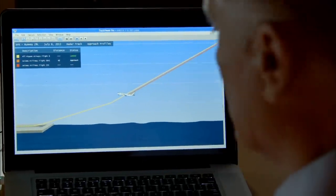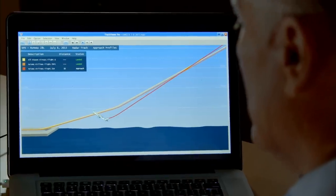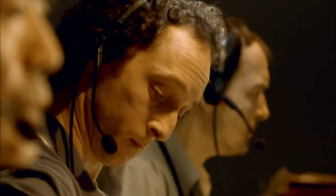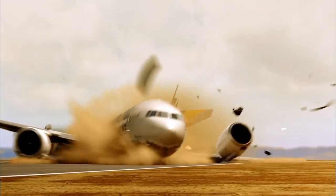Airport records reveal controllers gave two other planes the same instructions just before Asiana touched down. Both landed safely. You can't fault the controller — they managed to land 777s safely without any difficulty. So although it is a somewhat challenging environment, nothing that ATC did really caused the accident. It's another dead end. For now, what brought down Asiana 214 remains a mystery.